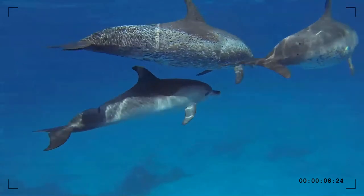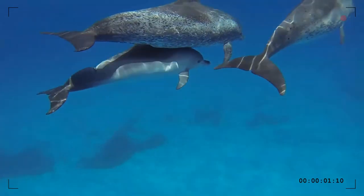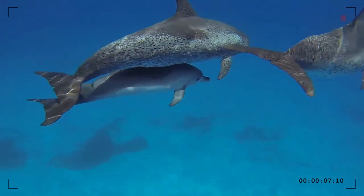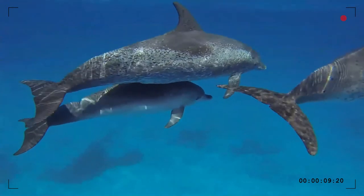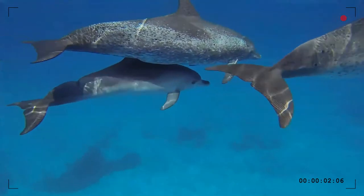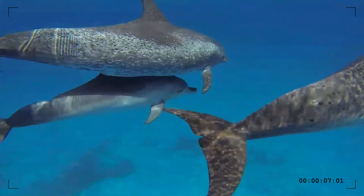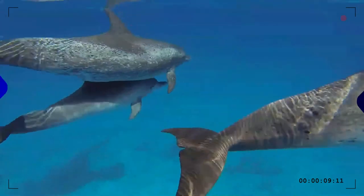Some Atlantic spotted dolphins, particularly those around the Bahamas, have become habituated to human contact. In these areas, cruises to watch and even swim with the dolphins are common. They are usually not held in captivity.